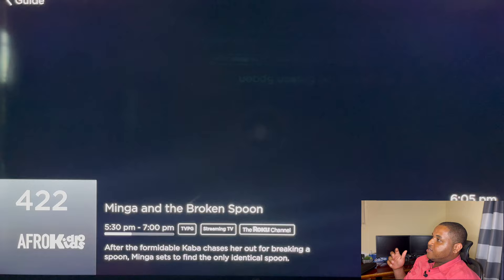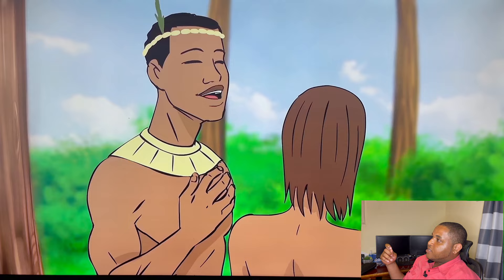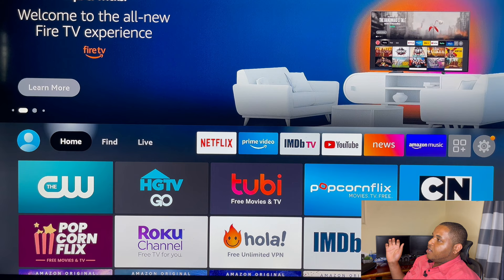So as you can see there are a lot of channels there. Here is an African cartoon channel that can give you different types of African cartoons. All of these are the different apps that you can use.